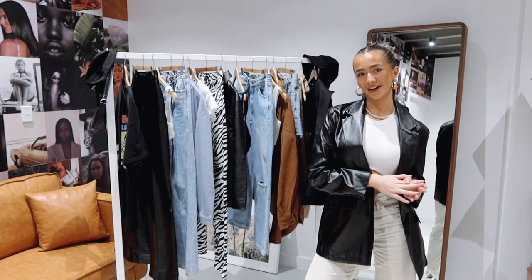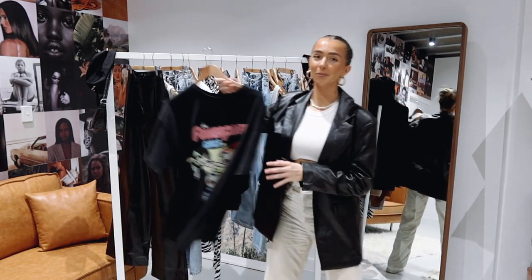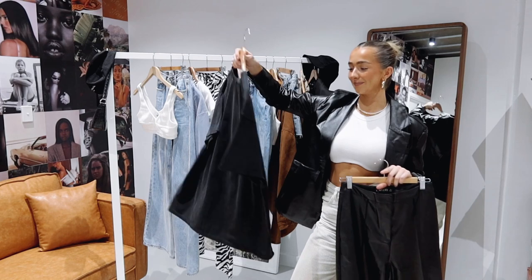So without further ado, let's get into today's video. The first outfit I have to show you guys is an all-black fit, which I know a lot of you will love. So we have this Powerpuff graphic tee. This shirt actually does run quite oversized, but for more of a baggier fit, I did size up in this and get a size medium.